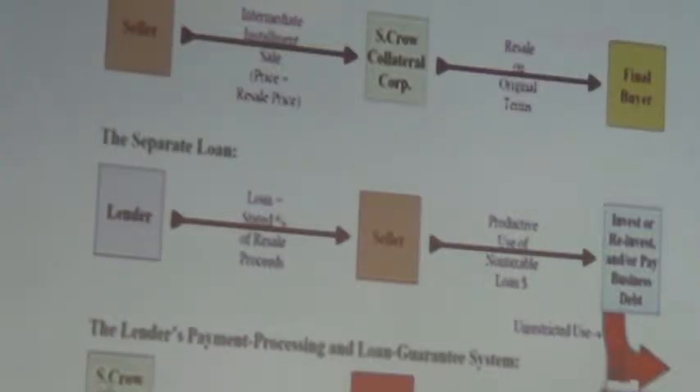Are loans taxable income? No. So on a million-dollar property, 95% is $950,000 that you can use to invest, reinvest, or pay off debt. The buyer pays the dealer company, and that money goes into a trust fund — a segregated trust — which is used every month to pay the monthly interest. That's the third piece.